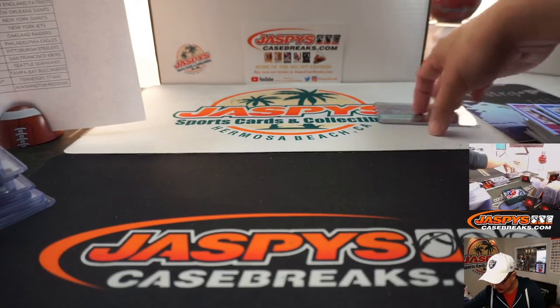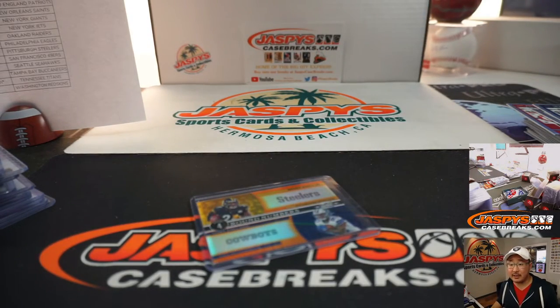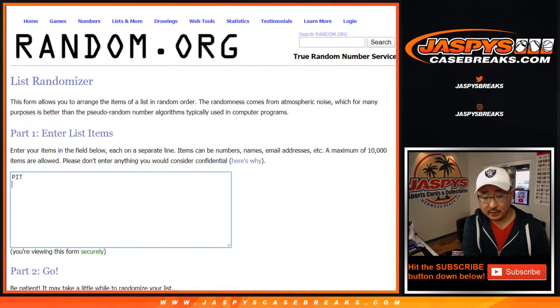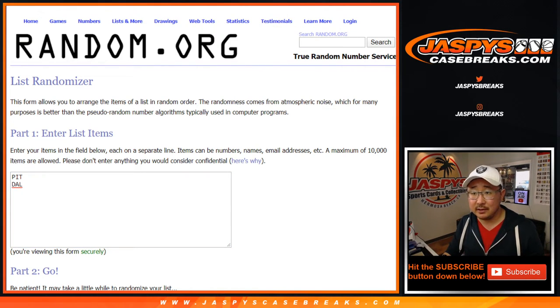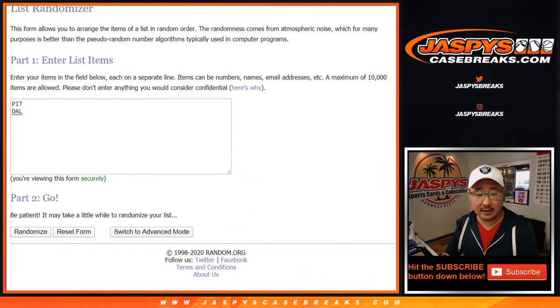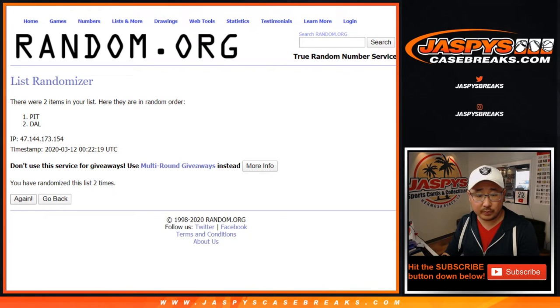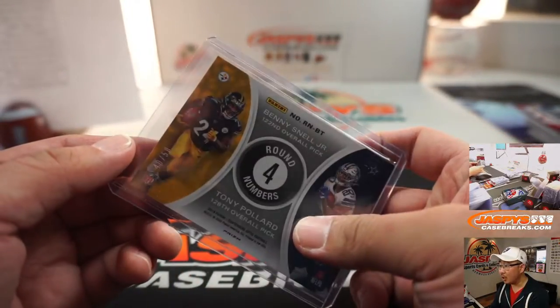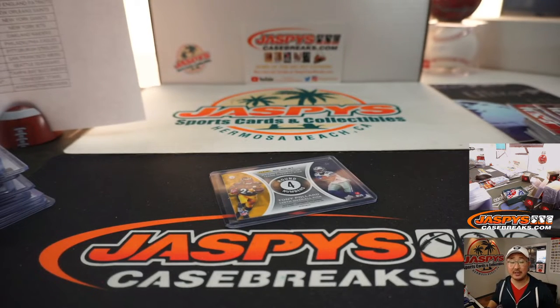Thanks to everybody who got in to Pick Your Team 5. Let's do that randomizer really quick. Pick Your Team 6 is in the store right now — no number block or anything like that yet, so get into the action. Pittsburgh versus Dallas — let's randomize it, 5 and a 1, 6 times; team on top gets it after 6. Pittsburgh! With that one, that goes to Steel Curtin and the Steelers — card numbered 40 out of 50. This is Joe for Jaspies CaseBreaks.com. I'll see you next time for the next break. Bye-bye.